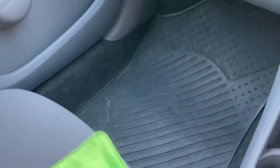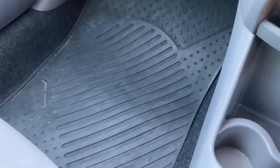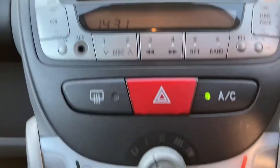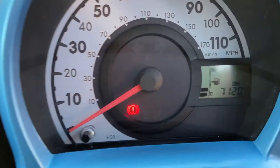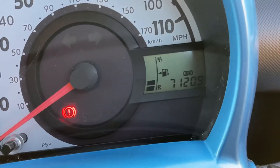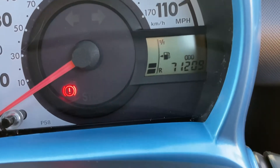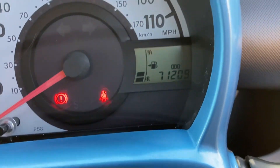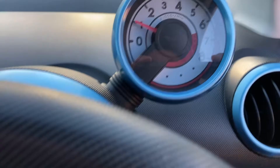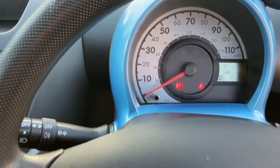So again, seats in good condition and clean. And then you have rubber mats in the front as well. Obviously I haven't put the seatbelt on and the handbrake's on, hence the warning signs there, but no other warning signs. Currently showing at 71,209 miles and ticking over nicely, as you can hear. And that's the interior of the car.